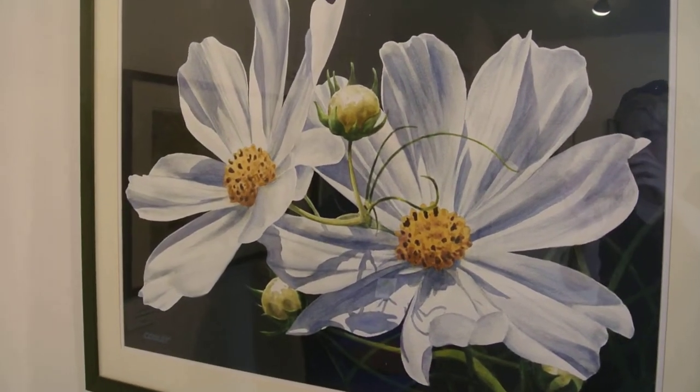Here in Taos we have a lot of cosmos, mostly pink ones but white ones occasionally.